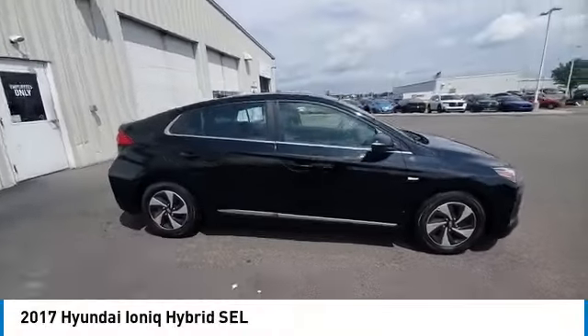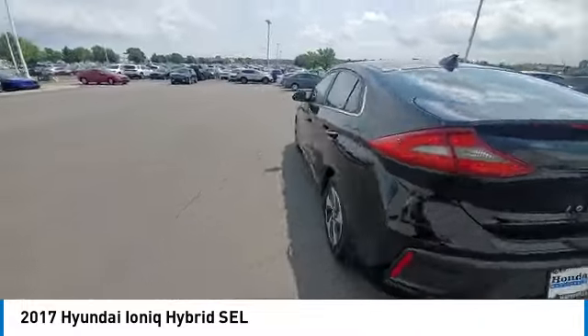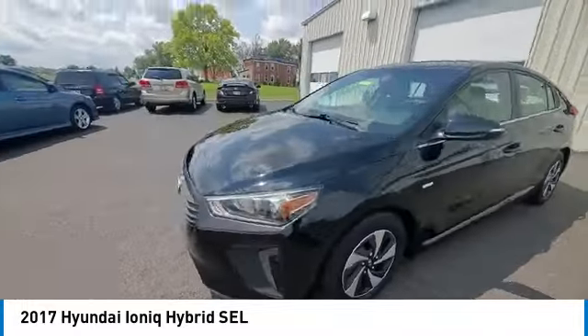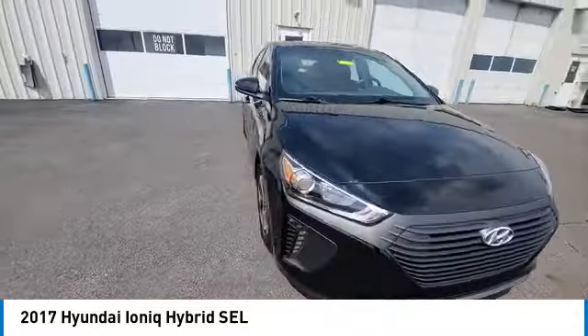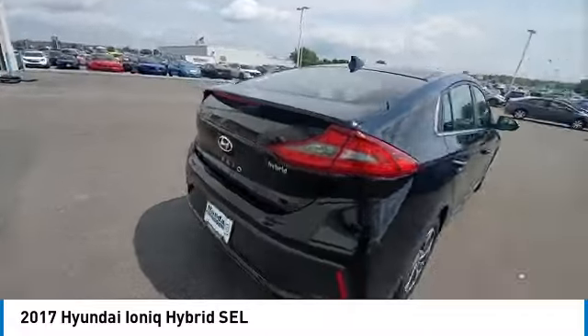Make a great choice today with the 2017 Ioniq Hybrid. The sleek looking Hyundai Ioniq Hybrid offers a nice quiet ride while providing ample comfort. The Ioniq was built with efficiency in mind, but it will still give you a sporty driving experience.